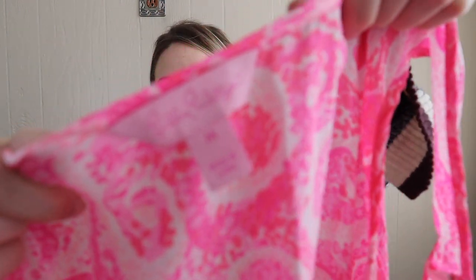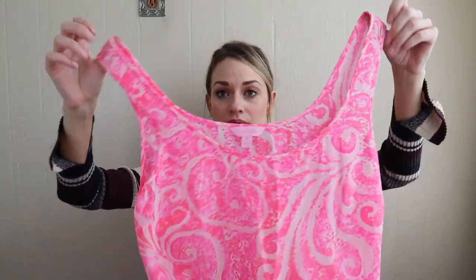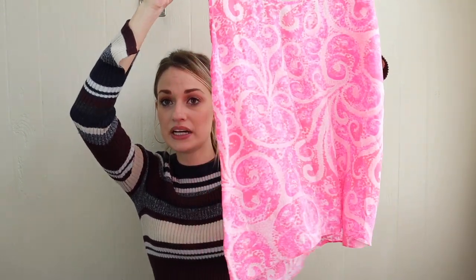Lily Pulitzer little tank top. This is pretty basic, but I did get it because it is 100% silk, so that does elevate it. It's a size medium. If this had been 100% polyester, I would have left it. But with it being silk, I figured it retailed for probably over $100, and it'll sell around $25-ish.